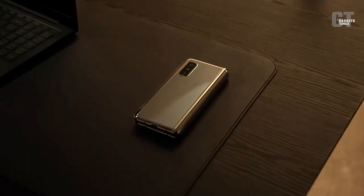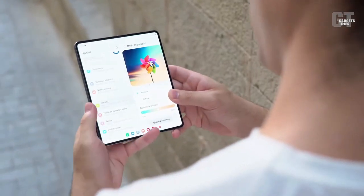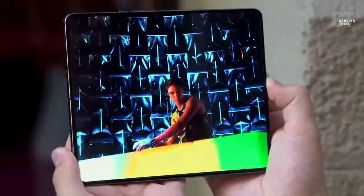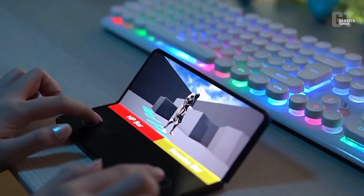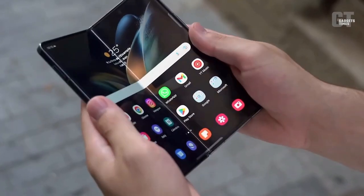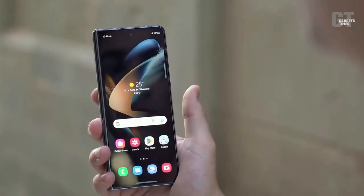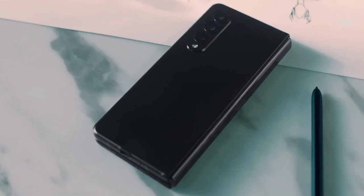Samsung has come close to perfecting the foldable phone over the past few years, and the Samsung Galaxy Z Fold 5 is expected to be even better than current models. Although we haven't heard many rumors about this phone, we have heard a few things, and you'll hear all of them in today's video, along with information on the possible release date and price. We'll also include a wish list for the Samsung Galaxy Z Fold 5 at the video's conclusion, detailing features we'd like to see implemented to address our biggest complaints with the Galaxy Z Fold 4.